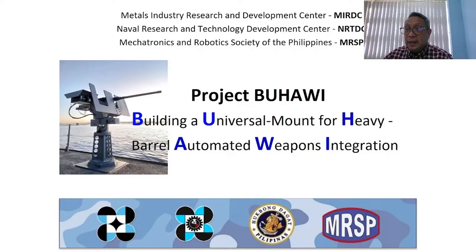Hello, everyone. Allow me to present Project Buhawi, which stands for Building a Universal Mount for Heavy Barrel Automated Weapons Integration. Buhawi is the first locally developed remote-controlled weapons station in the country, equipped with a 50-caliber heavy barrel machine gun.